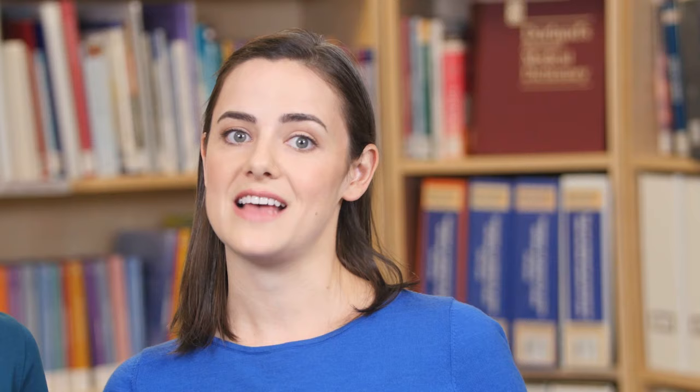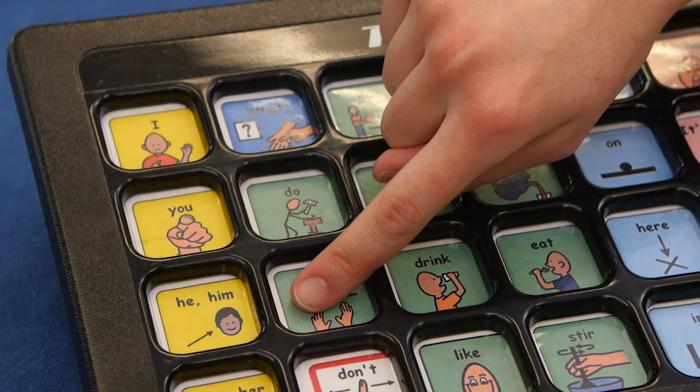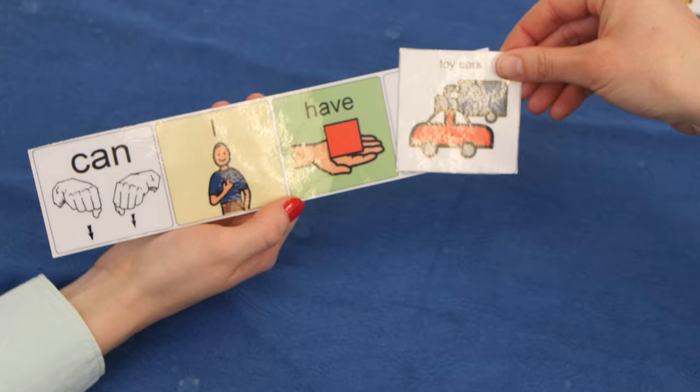On the other side of the language profile, there are some skills that tend to be relatively more challenging. These will need direct teaching and focused practice to improve or support. Language challenges often include expressive language and grammar — putting words together to say correct sentences — and it can be particularly difficult to build new and original sentences.